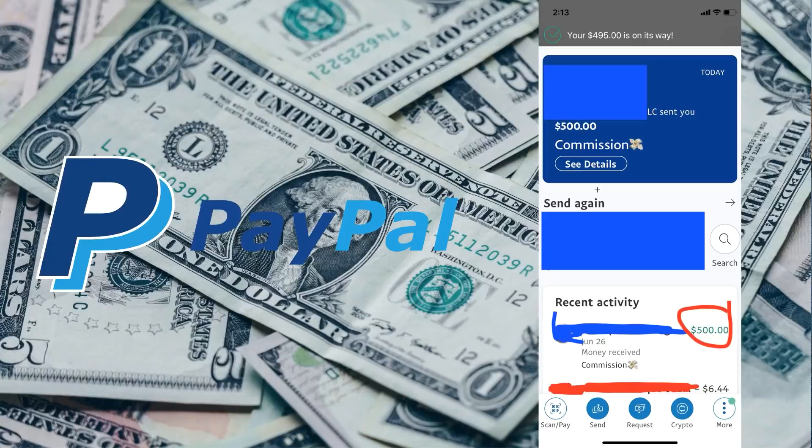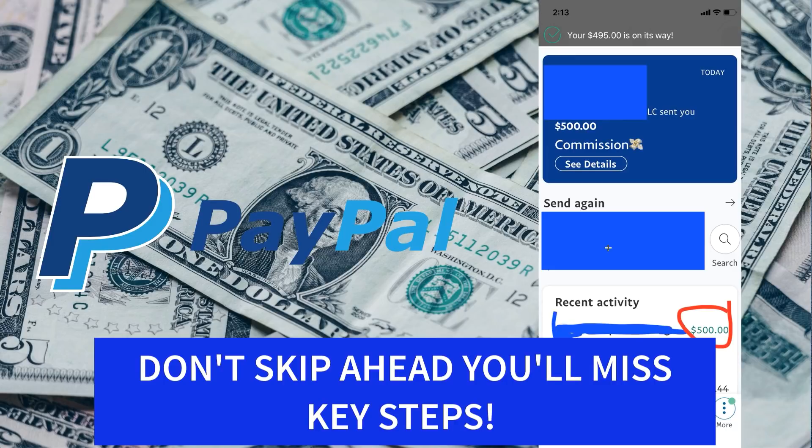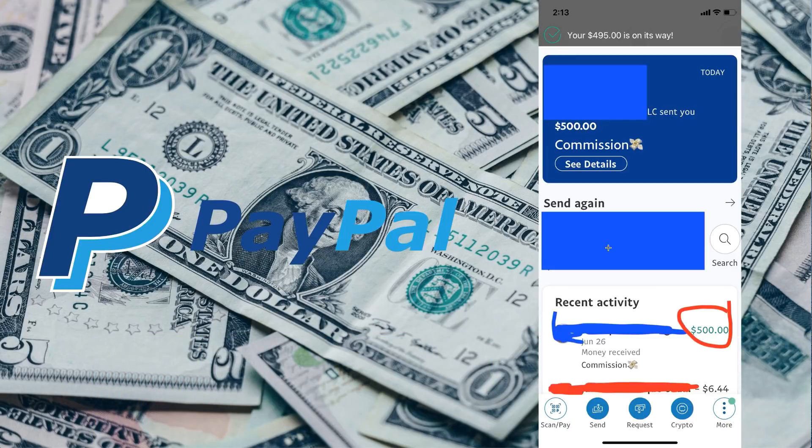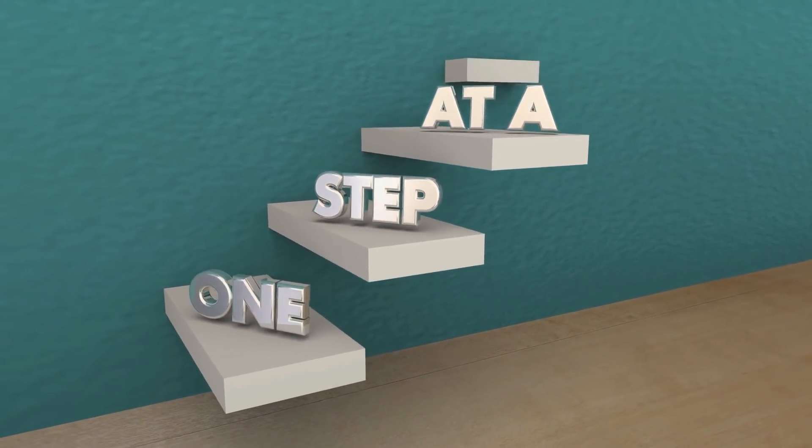Alright, as you can see here I've earned $500 using the PayPal cash code links. This is new guys — PayPal cash code links. Now the results may vary; you may make less or more money than this, but one thing's for sure: if you don't watch this entire video to the very end and follow me step by step, making $500 like this or more is going to be very difficult. So make sure you watch to the very end and don't skip any of the steps.